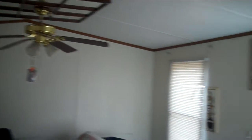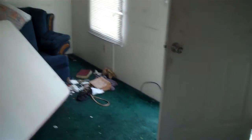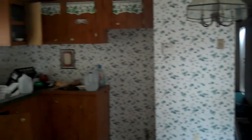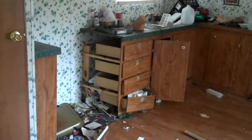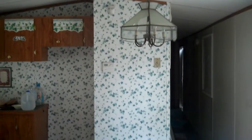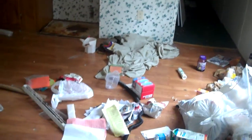Large living area with an open floor plan. It does need some minor wallboard repair. New appliances will be put in the home.